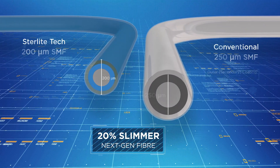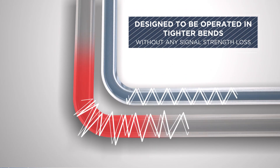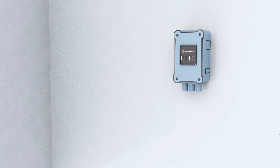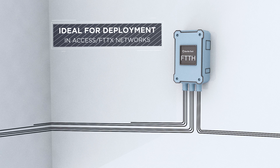In comparison to a standard 250 micron fiber, next-generation fiber is 20% slimmer. Our bend-insensitive fiber is designed to be operated in tighter bends without any signal strength losses. It is ideal for deployment in access or FTTX networks, enables better bend radius, and minimizes macro bend signal losses.